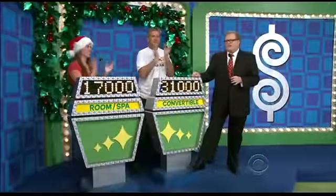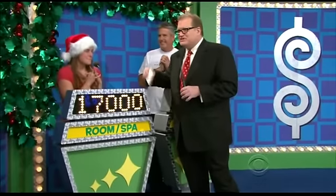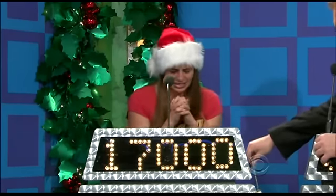All right everybody, welcome back. Amy, you have that really cool massage chair, bedroom mattress, and the hot tub. You bid $17,000. You seemed real excited about the hot tub, too. Actual retail price — wow — $24,802. Difference of $7,802.